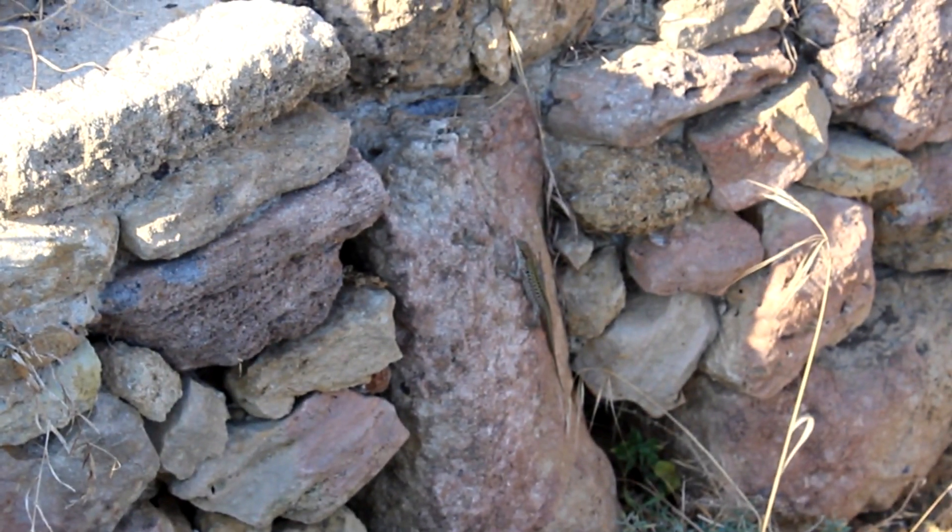Trying to find the Italian wall lizard, and I've got some right here by some Greek ruins in the southern part of the island of Sicily. You can tell it's pretty hot and humid, and there's a lot of wind here, but let's go check out the Italian wall lizard that is all over this place. This is awesome.